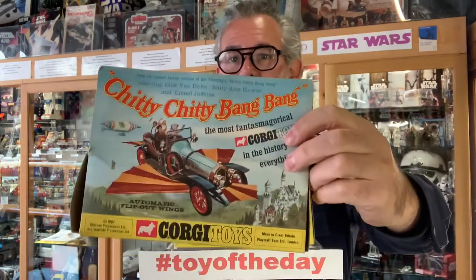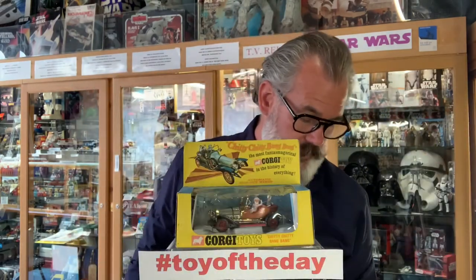So that is my toy of the day — it's Chitty Chitty Bang Bang. I am not a fan of the film and I hope you don't hate me for saying that, but I think it's a great toy and a great model, and as always, great box artwork by Corgi — another one they knocked out of the park. I'll be back tomorrow with more toy of the day, take care and stay safe.